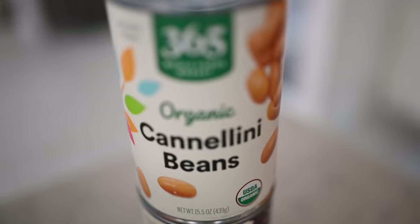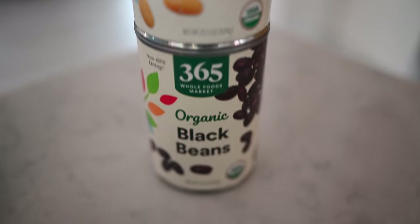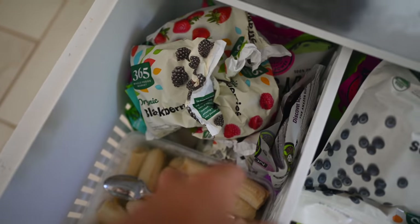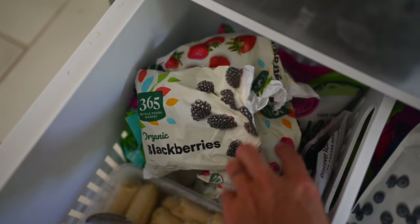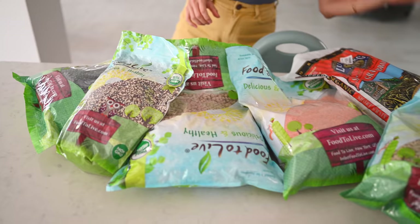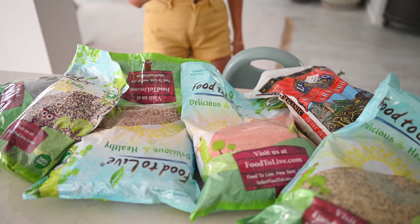Dusty was looking at bug-out bags on Amazon, but this isn't a grab-and-go situation — we're doing a bug-in scenario. So if you're on lockdown, stuck in your home, these are the foods you'll want to be stocked up on. As far as types of shelf stable foods: canned foods, dried foods — which includes dry whole foods and powder forms — and frozen foods. For nutrient density, canned is our last option, frozen is great, but dry goods are the best: dry beans, grains, powdered supplements and superfoods.